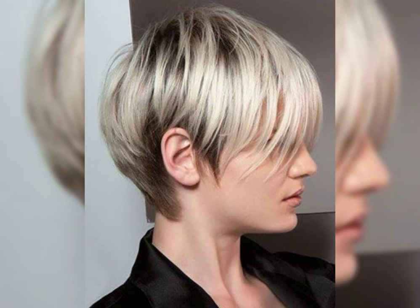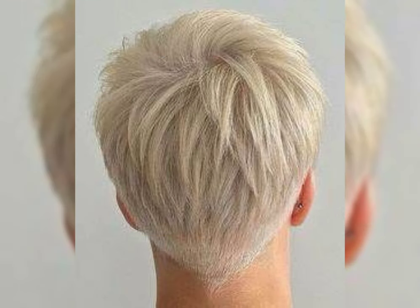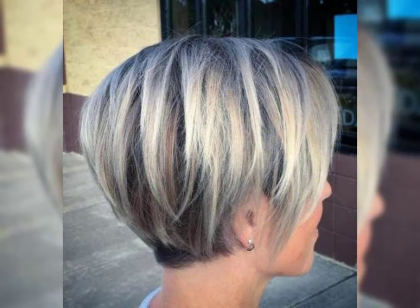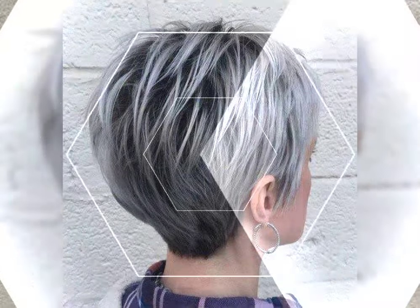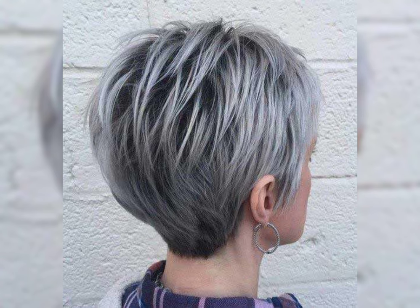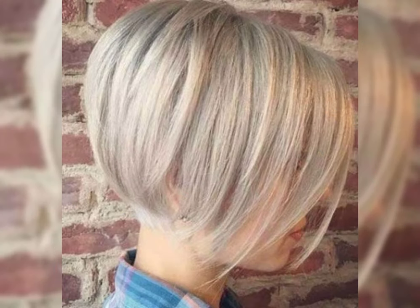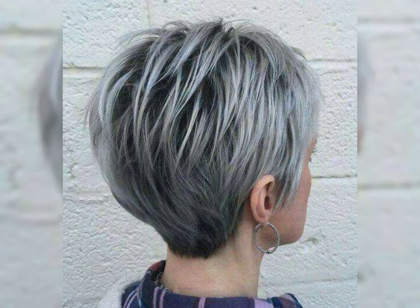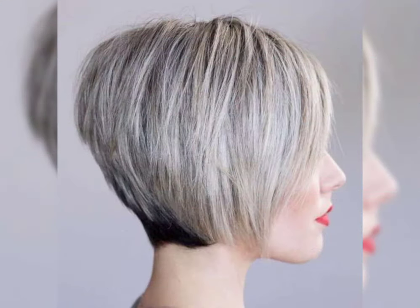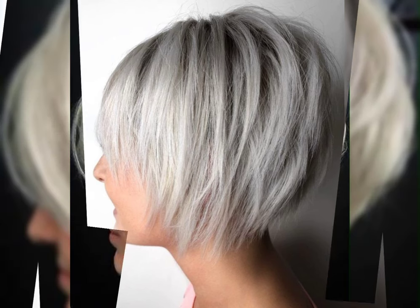The bob pixie haircut is a trendy and chic hairstyle that combines the classic bob with the edginess of the pixie cut. It typically features a shorter length at the back and sides while the top is left slightly longer for added texture and styling options. This haircut is perfect for those who want a versatile and low maintenance look. It can be styled sleek and polished or tousled for a more casual vibe.